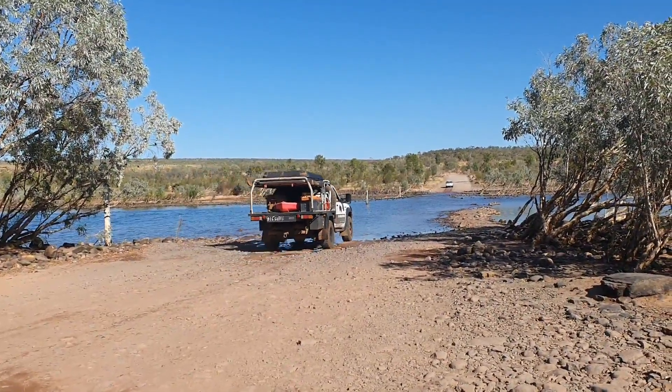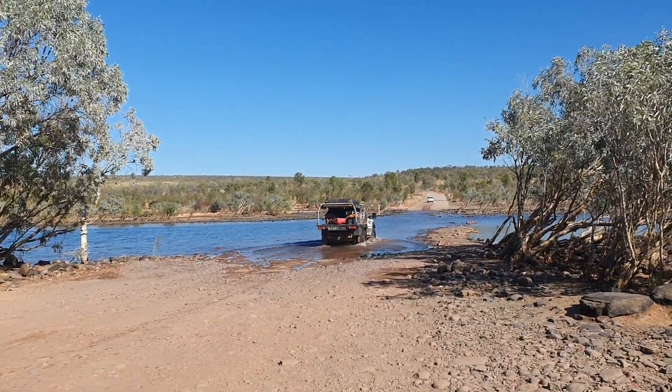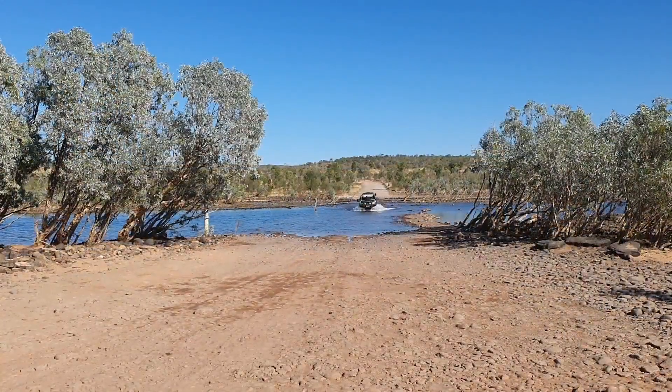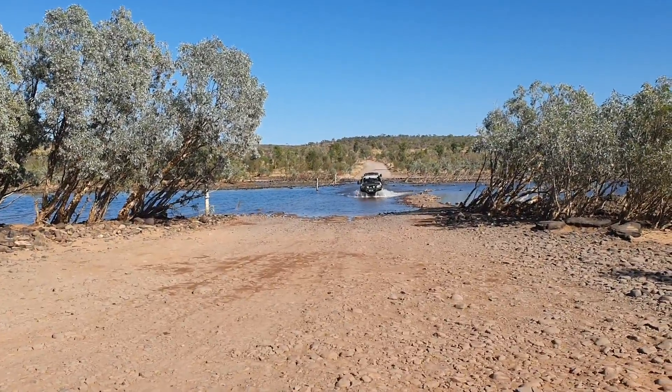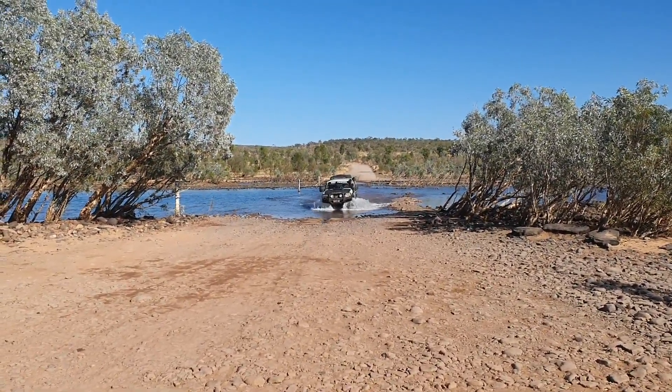Here I am crossing the Pentecost. About halfway across I realised that the lady who asked me to film her — and I had lent her my phone to film me — forgot to give me her phone. So you get to see me go there and back and then go back again to record the lady.